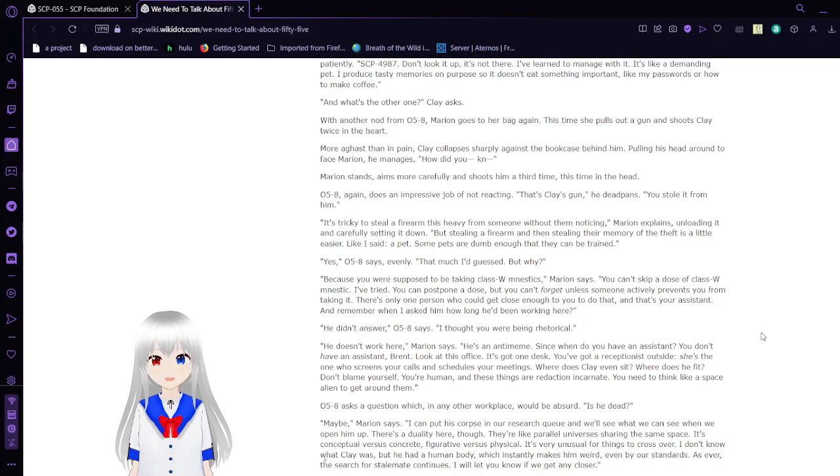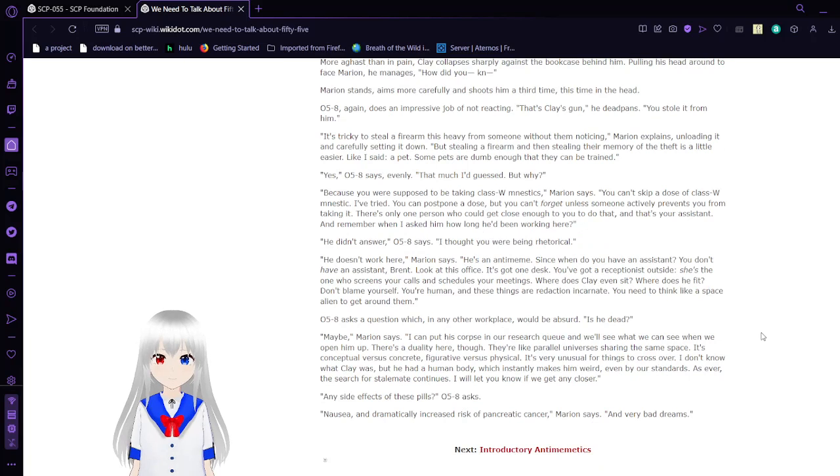It's tricky to steal a firearm this heavy from someone without them noticing, Marian explains, unloading it and carefully setting it down. But stealing a firearm and then stealing their memory of the theft is a little easier. Like I said — a pet. Some pets are dumb enough that they can be trained. — Yes, O5-8 says evenly. That much I'd guess, but why? — Because you were supposed to be taking Class W mnestics. If you miss a dose, you forget everything — including me. There's only one person who could get close enough to you to prevent you from taking it. That's your assistant. Remember when I asked him how long he'd been working here? — He didn't answer. I thought you were being rhetorical. — He doesn't work here, Marian says. He's an anti-meme. Since when do you have an assistant? You don't have an assistant, Brent. Look at this office — it's got one desk. You've got a receptionist outside. She's the one who screens your calls and schedules your meetings. Where does Klaven sit? Where does he fit?